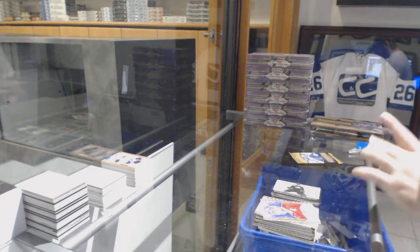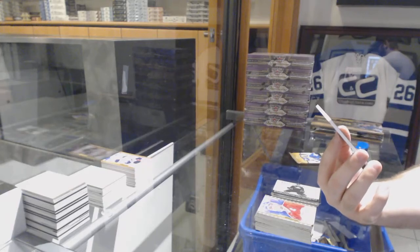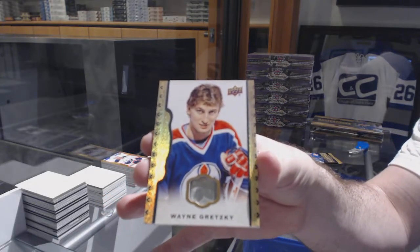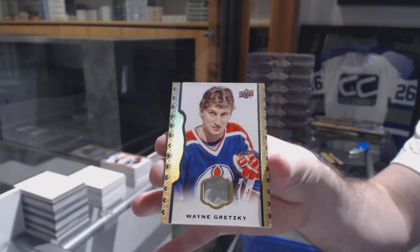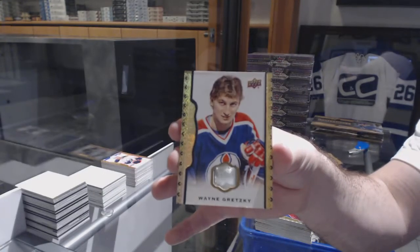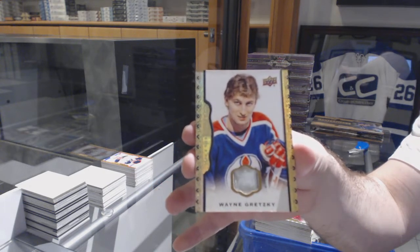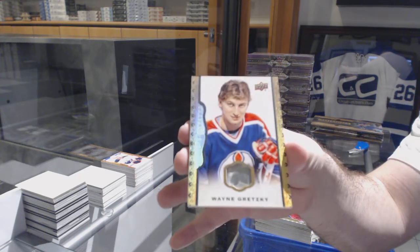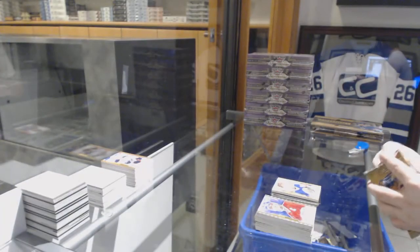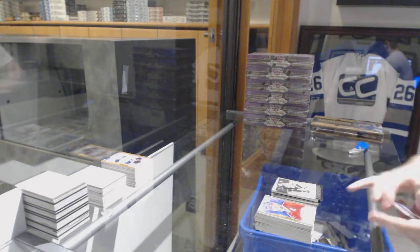For the Oilers, numbered to 25 - stick piece - Wayne Gretzky! And we've got a wire photo of Seth Jones for the Preds.